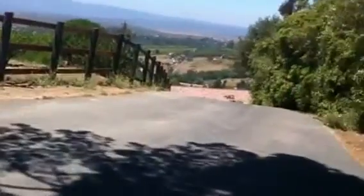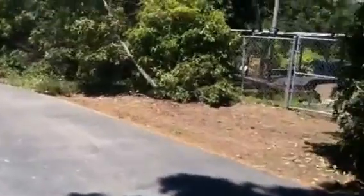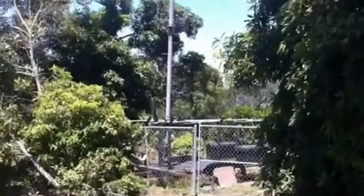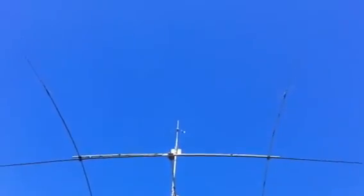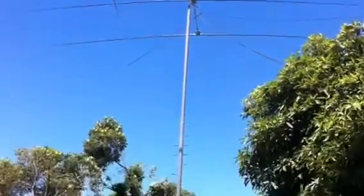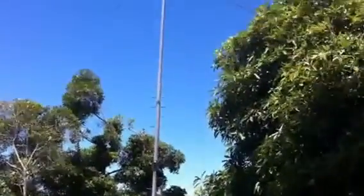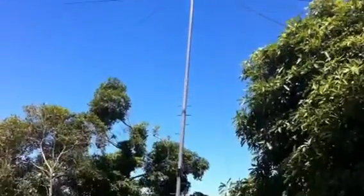This is from the W6HCD site in Fallbrook. In the front yard we have a 40-foot tower trailer with a three-element Steppir and a two-element 40-meter beam. They're turned 90 degrees apart so they don't interfere with each other. Come back up and get another look at them — that is a rotating tower on the trailer.